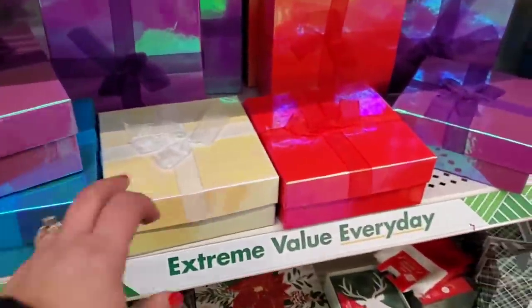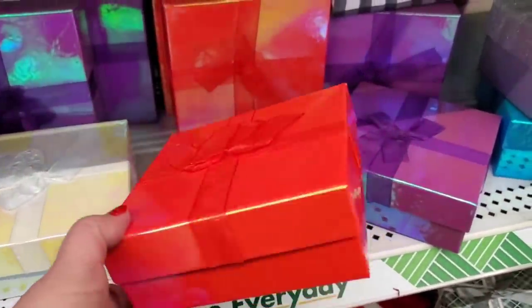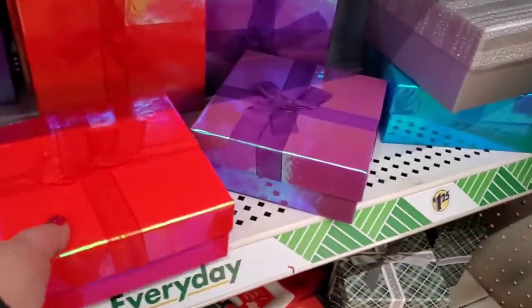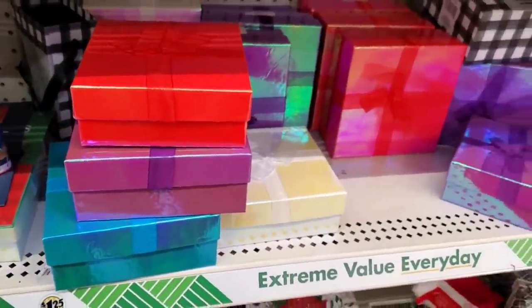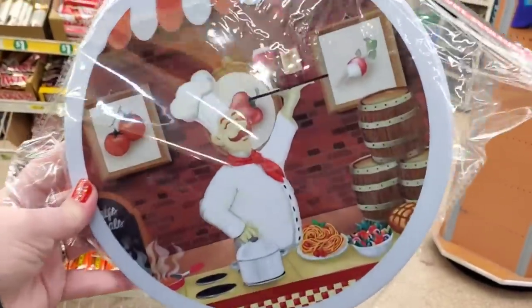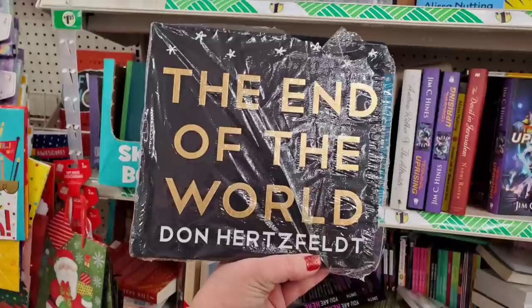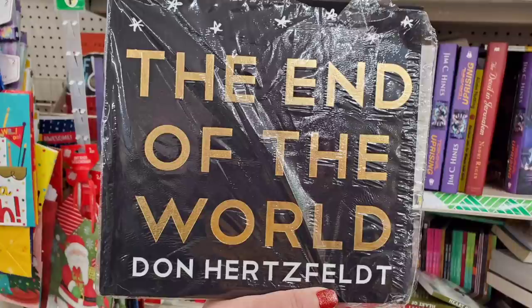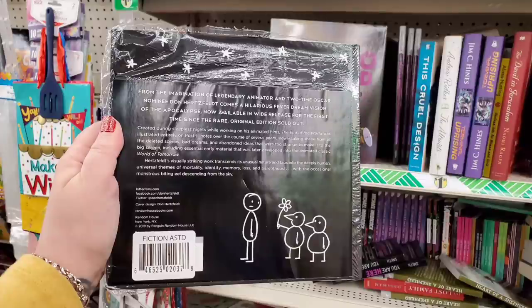Look at these iridescent gift boxes — unbelievably pretty! They come in purple, white opalescent gorgeousness, and red pearlescent. These are so pretty and they come in two sizes in all of these colors. These burner covers are new — this one is a happy chef wine still life burner cover, super cool.